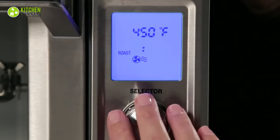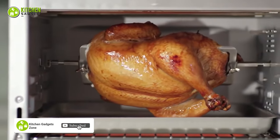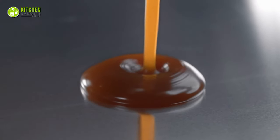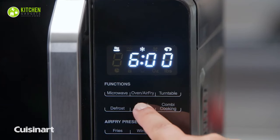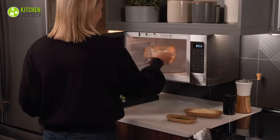Usually in a convection oven, you can bake cookies, grill steaks, roast turkeys, brown toast, and caramelize something as sensitive as sugar. However, a microwave oven is suitable for warming up refrigerated food, defrosting frozen food, making popcorn, and reheating milk or coffee.